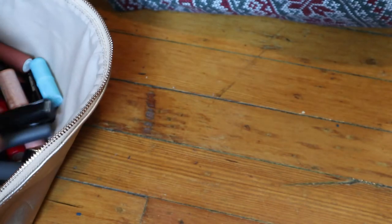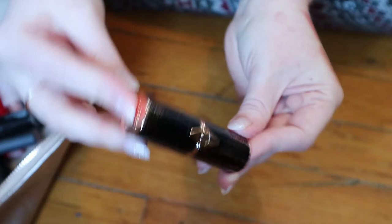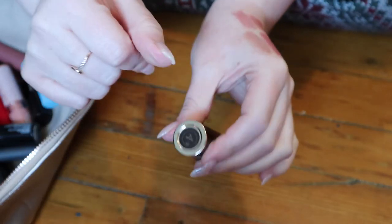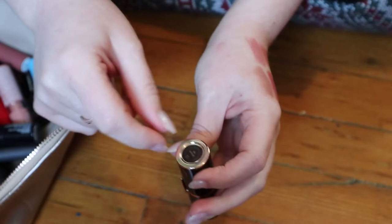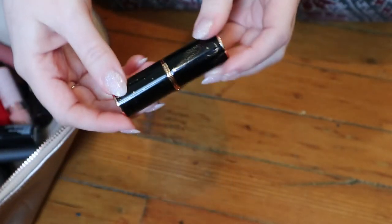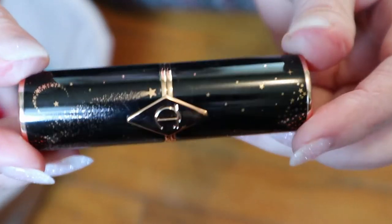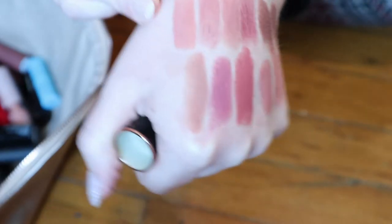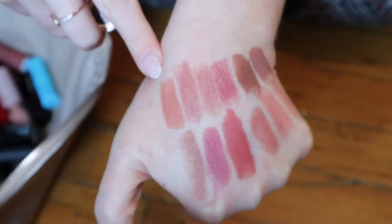I have one more Charlotte Tilbury. This is a different formula — I think it's Hot Lips or something. These were the ones named after celebrities, and this one was named after JK Rowling. So she's been canceled, but I used to love this lipstick because of Harry Potter and also because of the packaging, which has moons and stars on it. The shade is a very nice nude shade. These are so much creamier and more opaque than the other formula. I think I like this better — it's a nice peachy nude.